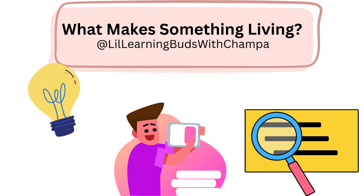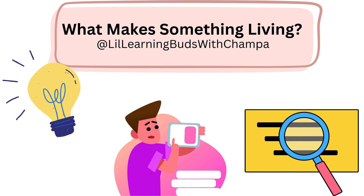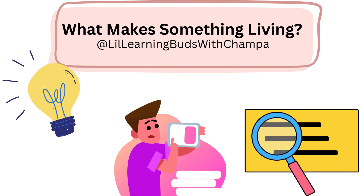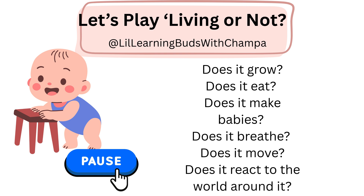So, if something can grow, move, eat, breathe, reproduce, and react, then it's living. If something does these things, it's living. If it does not, then it's non-living.